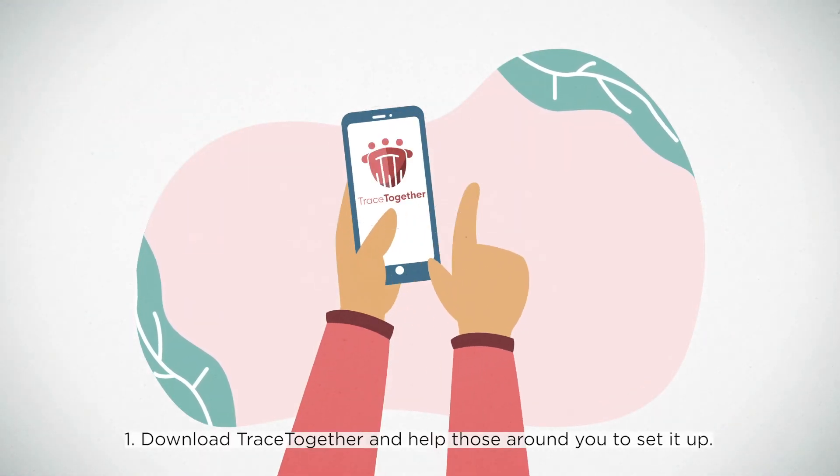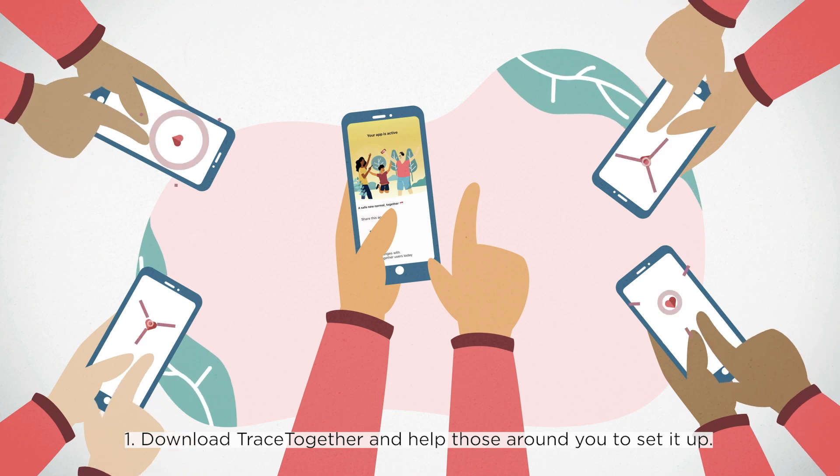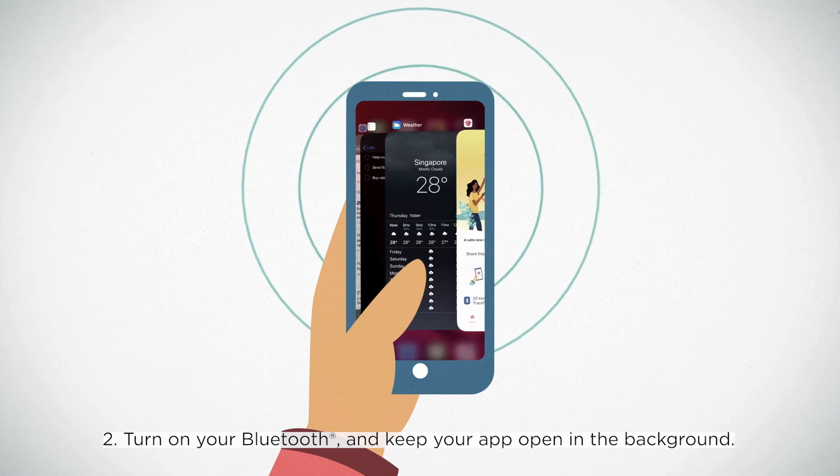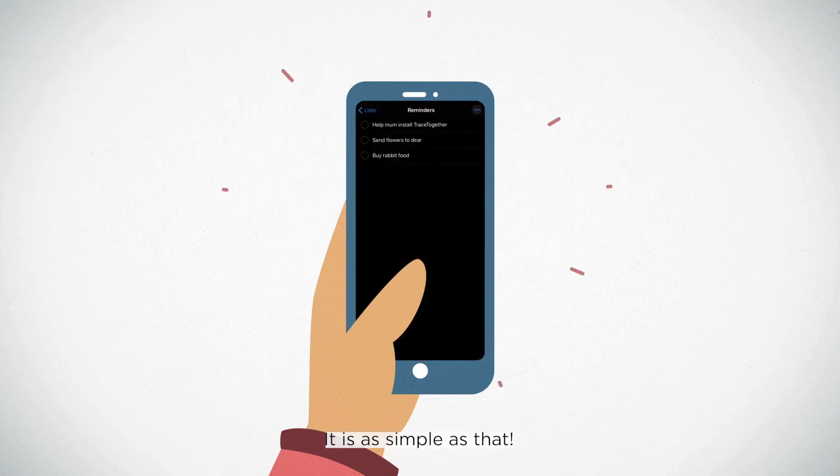1. Download TraceTogether and help those around you to set it up. 2. Turn on your Bluetooth and keep your app open in the background. It is as simple as that.